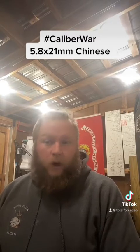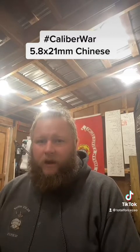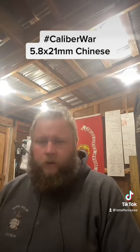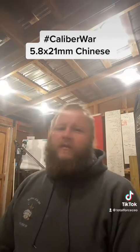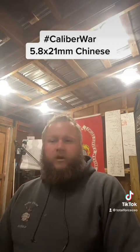One thing it has going for it compared to other calibers is it uses the same diameter bullet as the 5.8 by 42 rifle. For individual troops on the ground it's not a big deal, but for manufacturing it absolutely is. This is why the Russians stuck with the 7.62 by 25 Tokarev for so long — it made tooling for manufacturing so much easier on production facilities.